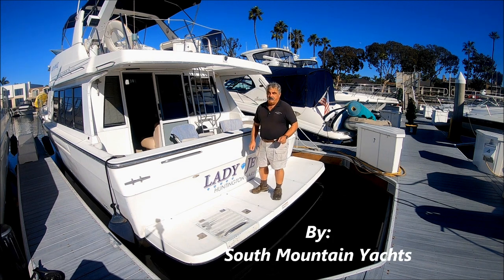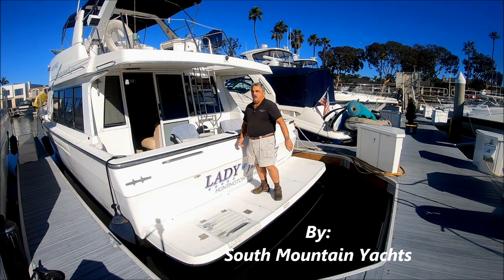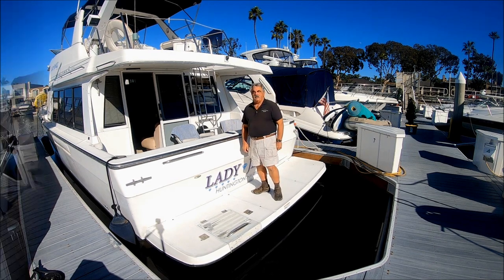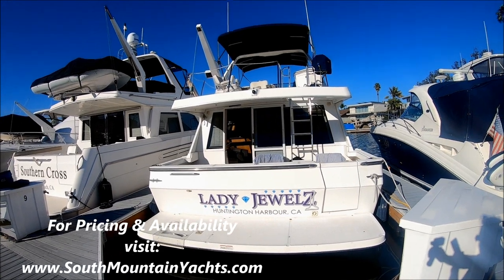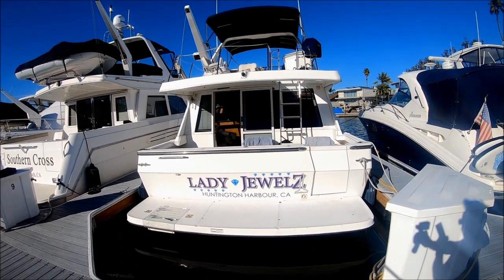She definitely is a lady's boat — she's got the name and the owner. Come with me as we preview her here at South Mountain Yachts. Here we are starting off at the transom of Lady Jewels.